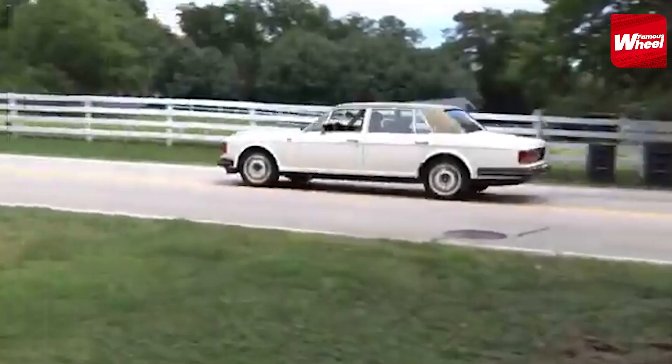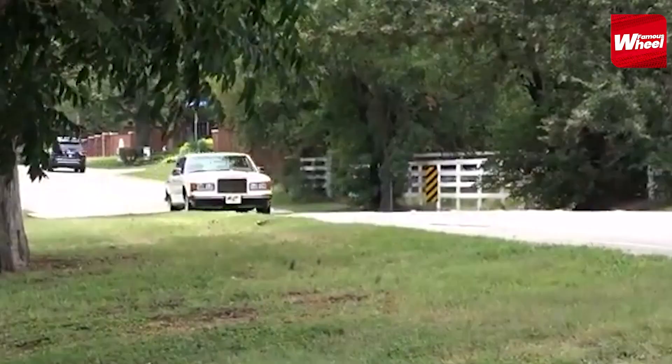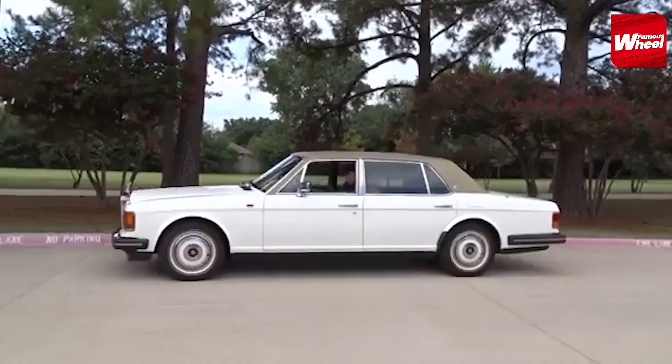Number 3. Coming in at number 3 is the 1989 Rolls Royce Silver Spur. This car was one of Michael Jackson's most iconic cars and was often seen in music videos. The car had a custom interior with a TV and a sound system.